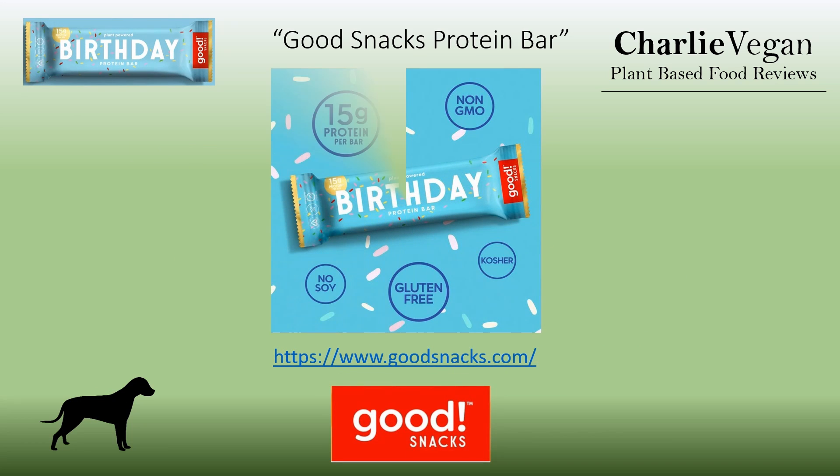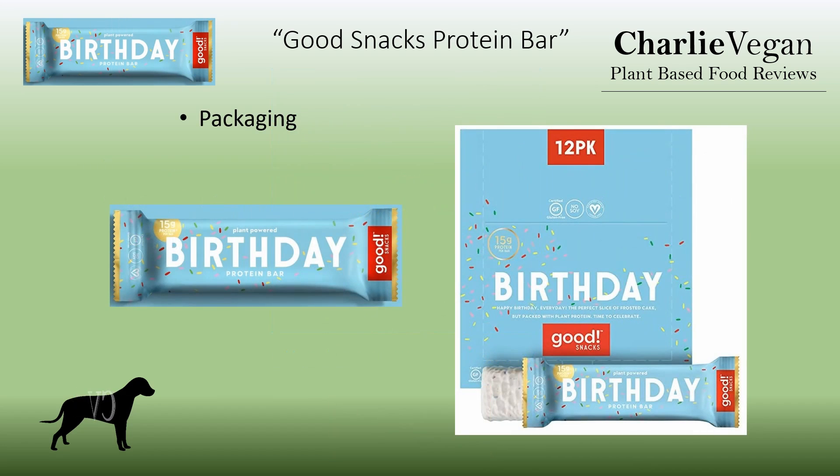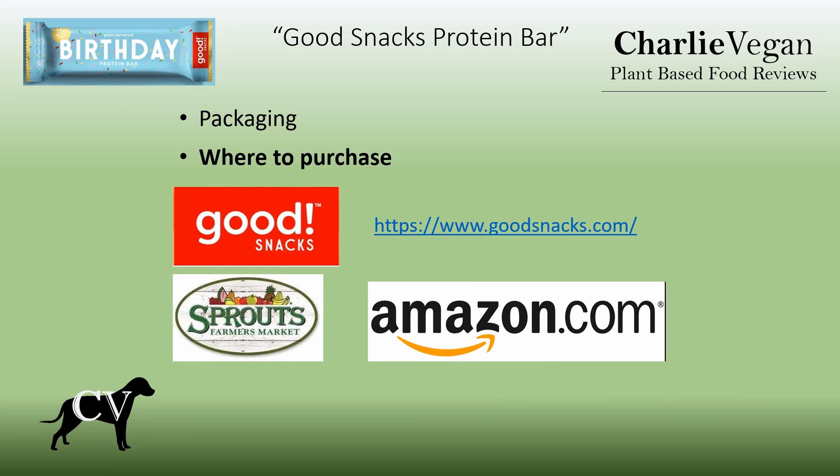Good Snacks was started in 2018 with the launch of their vegan protein bars. They're a small company with headquarters in Orinda, California. All their bars are produced in the US, and they have plans for new bar flavors and new lines of products to launch in the near future. Their protein bars are vegan, dairy free, organic, kosher, gluten free, and soy free. I have seen Good Snacks protein bars sold individually or in boxes of 12. I have purchased them at Sprouts Farmers Market and from Amazon.com, and you can also buy them directly from the Good Snacks website.